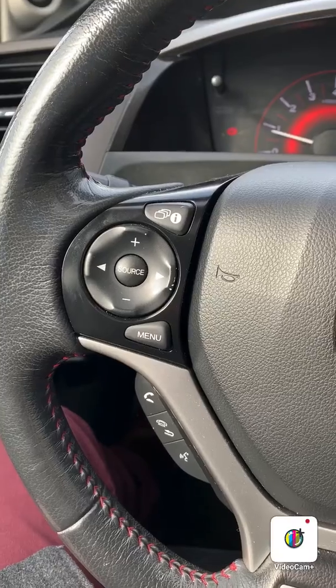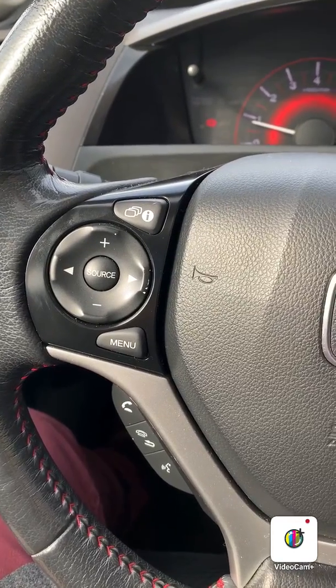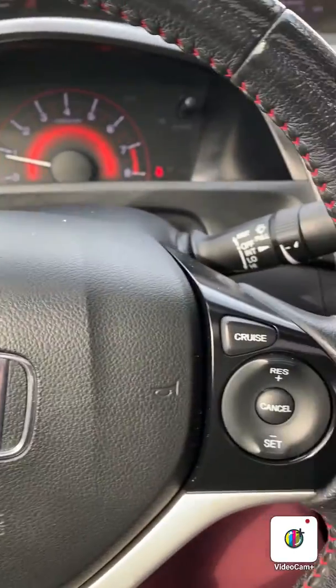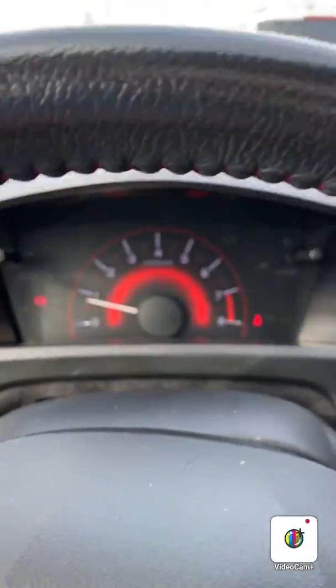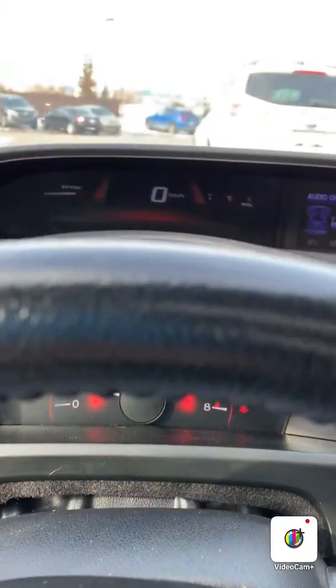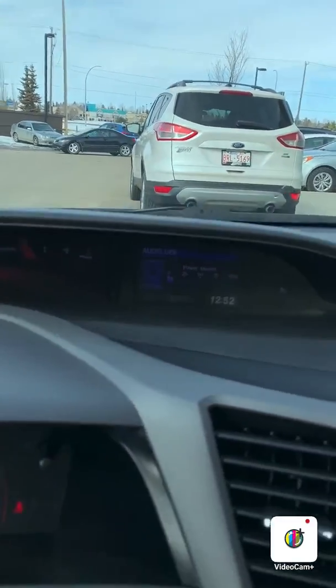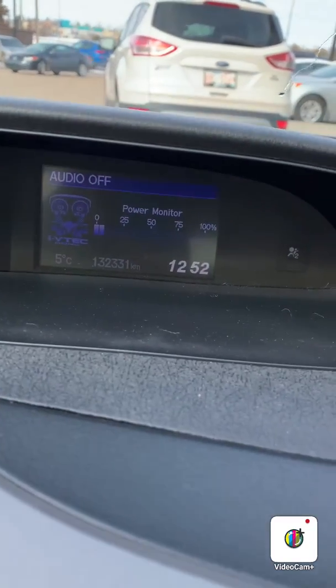Manual transmission. On your steering wheel you have your media control, your volume control, your voice command, your hands free mode. On the other side you have your cruise control and here's your dash and your odometer reading right there. This vehicle is currently sitting at 132,331 kilometers.